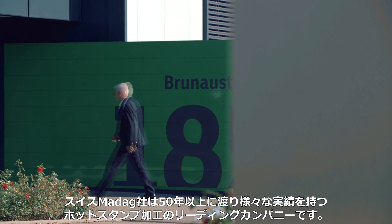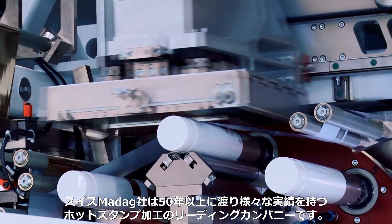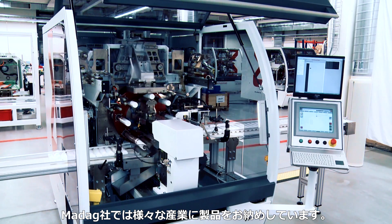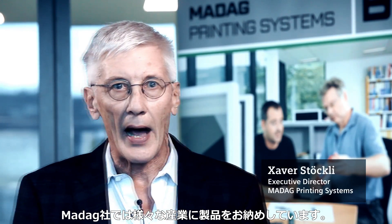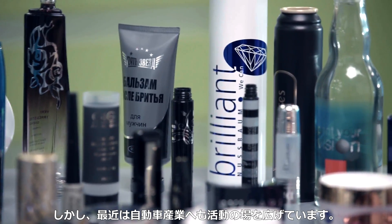Over the past 50 years, Madag has established itself as market leader through its extensive experience in hot stamping. At Madag, we work in many industries. A key industry is cosmetics, meaning that our mostly male workforce really does 80% of its work for women, and recently we entered the automotive industry.